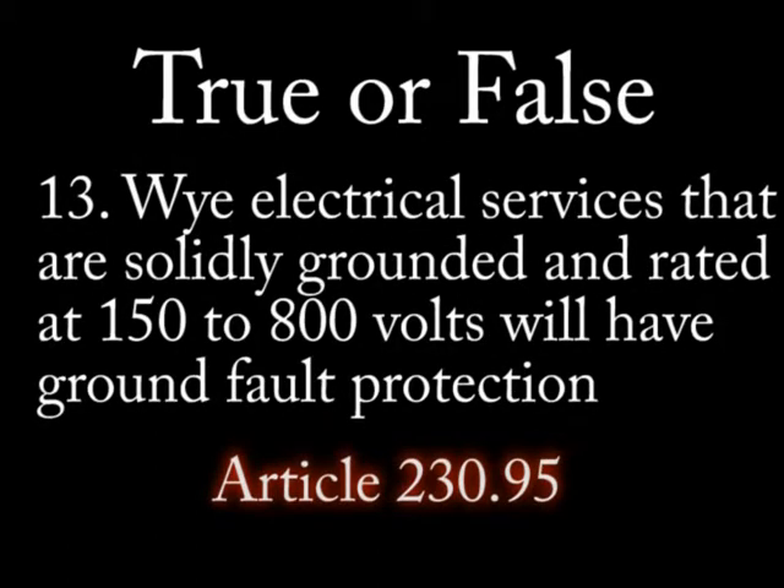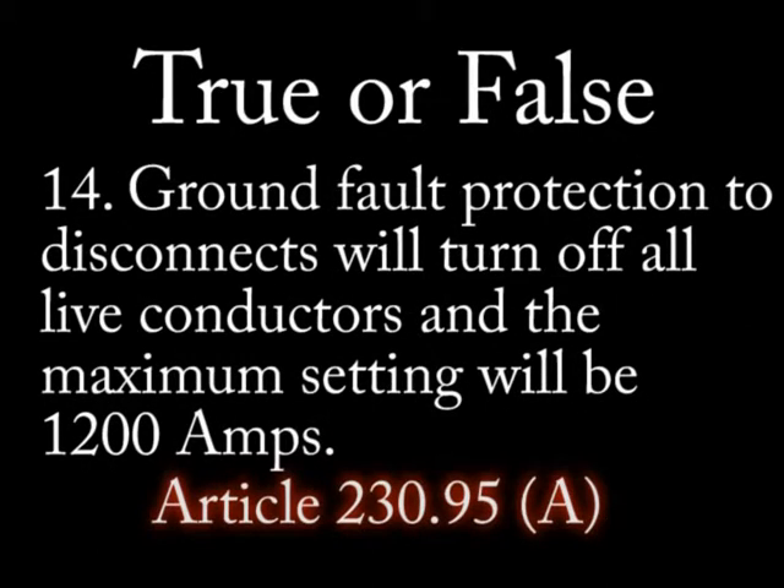Question 13: True or false — electrical services that are solidly grounded and rated from 150 to 800 volts will have ground fault protection. Question 14: True or false — ground fault protection to service disconnects will turn off all live conductors.